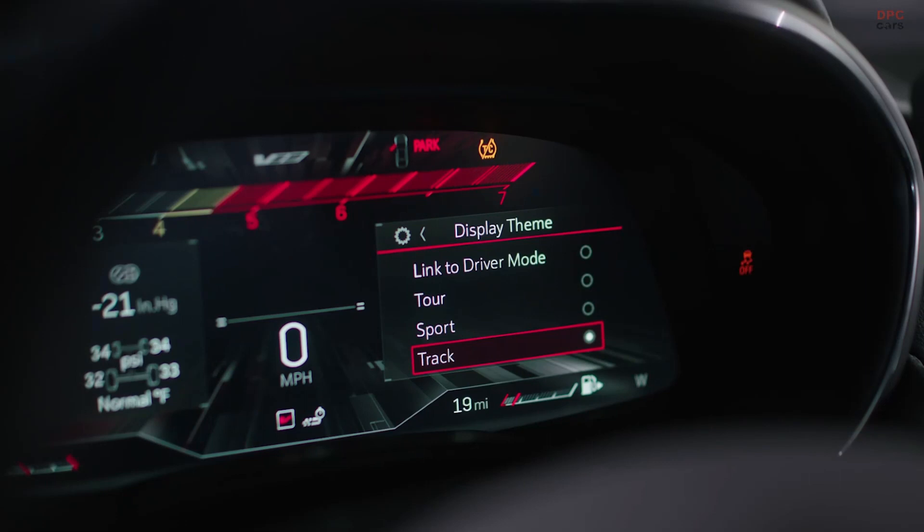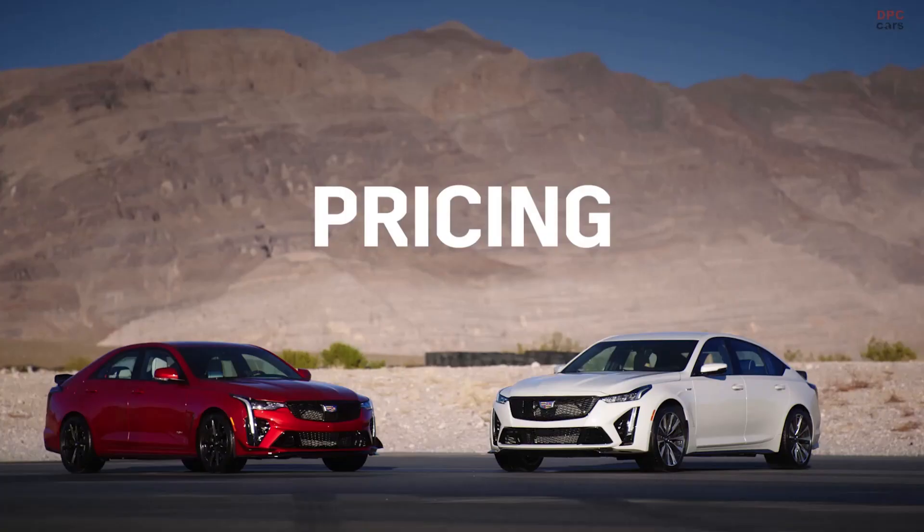When you do hit the V-mode, you've got three settings or three experiences: Track, Sport, and Touring. And with the HUD, minimizing everything as well — having your RPMs, having your shift lights — getting that experience from the track into the customer experience.